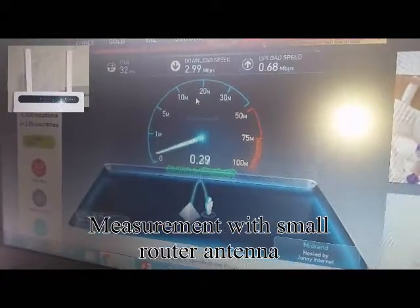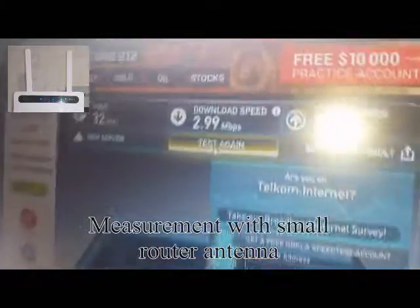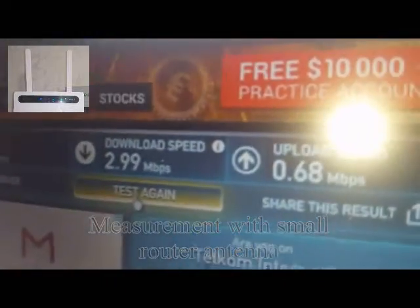The download speed is about three megabits per second and upload of 0.68 megabits per second.